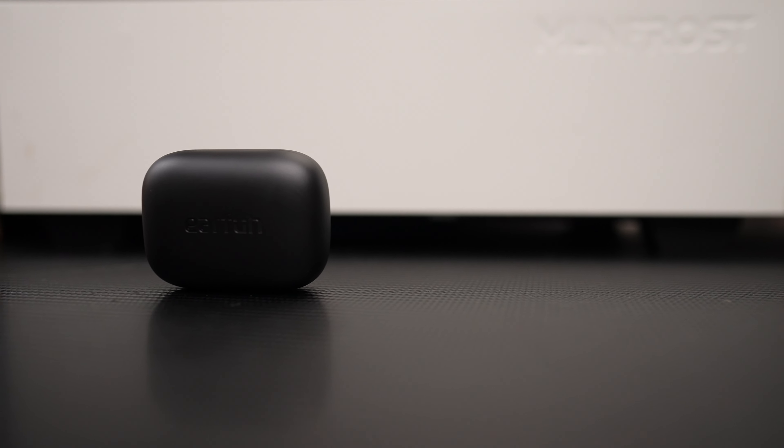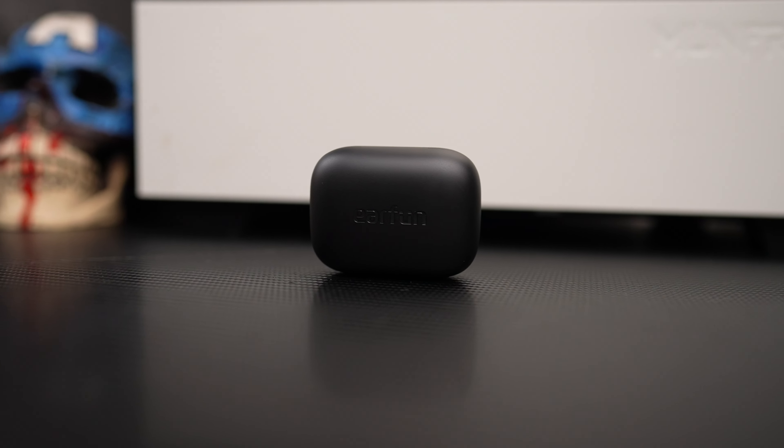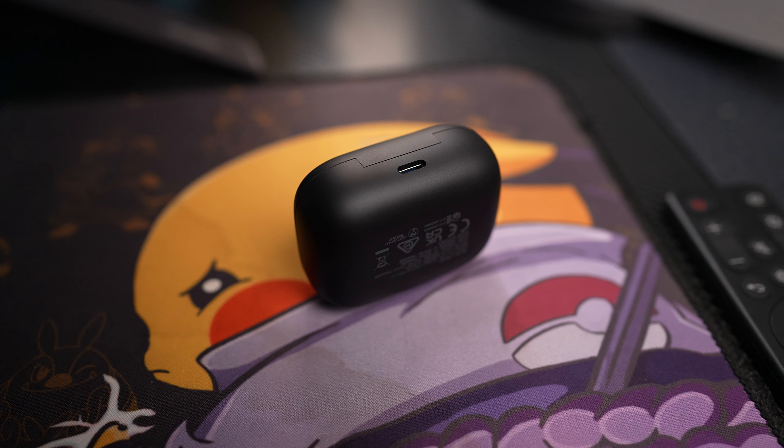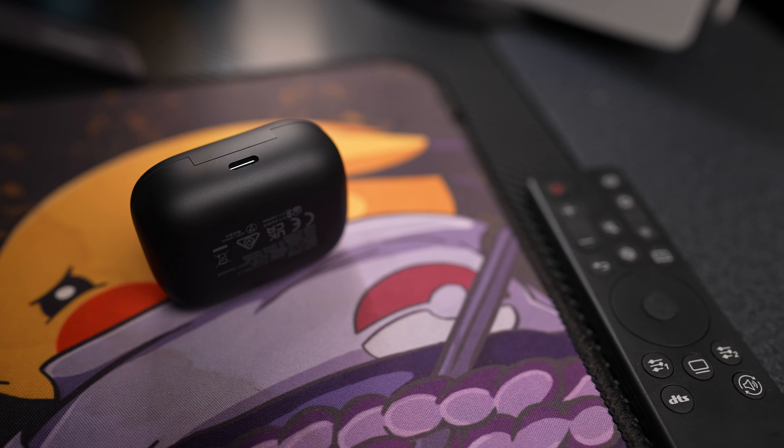First of all, you get a killer battery life, which I was astonished by. You can get up to 11 hours of continuous playing, and on top of those 11 hours, you can also add 42 additional hours with the charging case, which also has fast charging. You can get up to two hours of continuous playing for only 10 minutes of charge. Not bad.